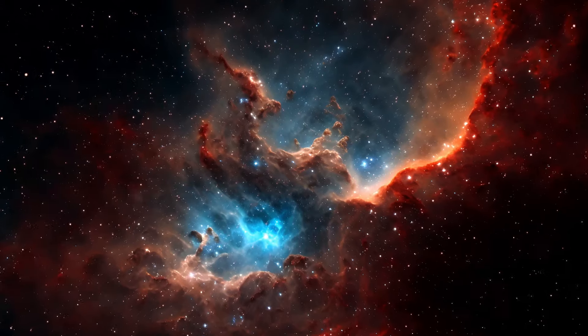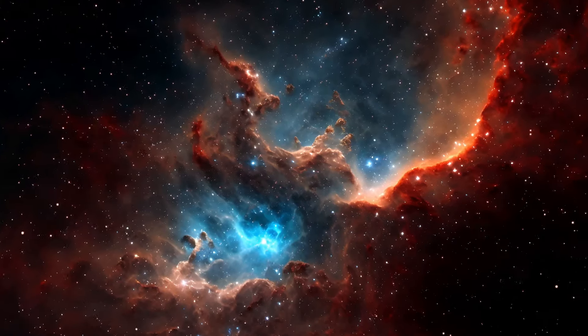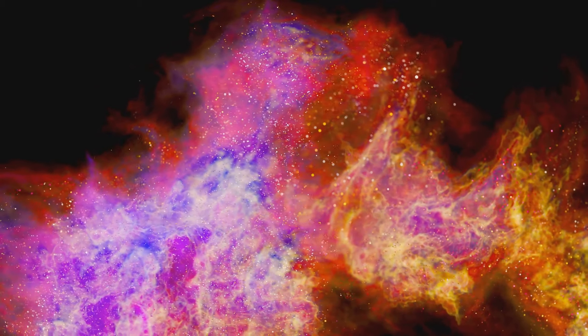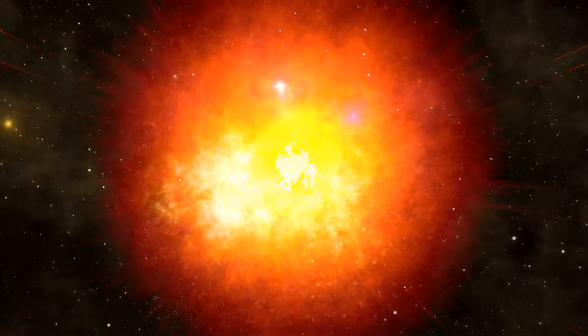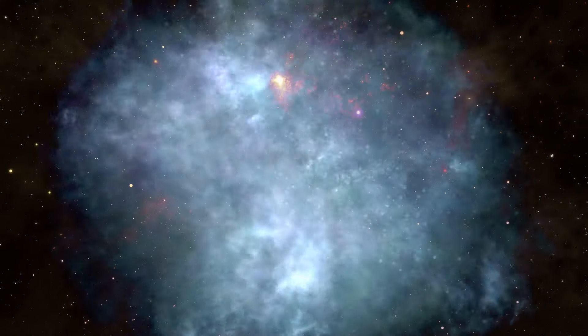In the vastness of space, gravity pulls clouds of gas and dust together to form stars. Imagine a dense cloud of interstellar gas and dust far, far away. This cloud, also known as a nebula, is where our story begins. Over time, pockets of this nebula begin to collapse under their own gravity, forming spinning disks of material with the densest part at the center — this is where a star is born. In our case, three separate pockets collapse, each forming a star at its center.